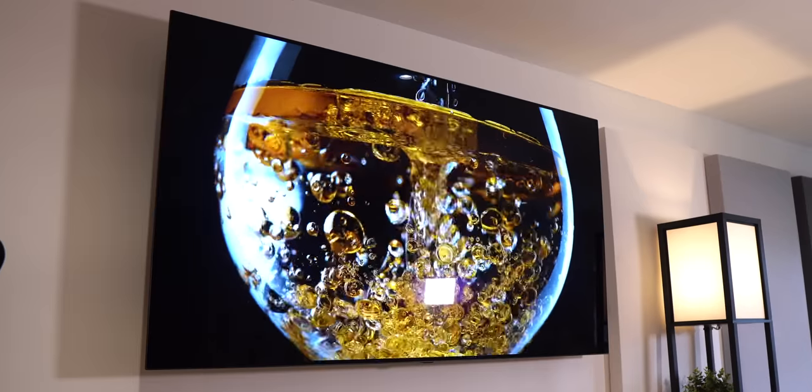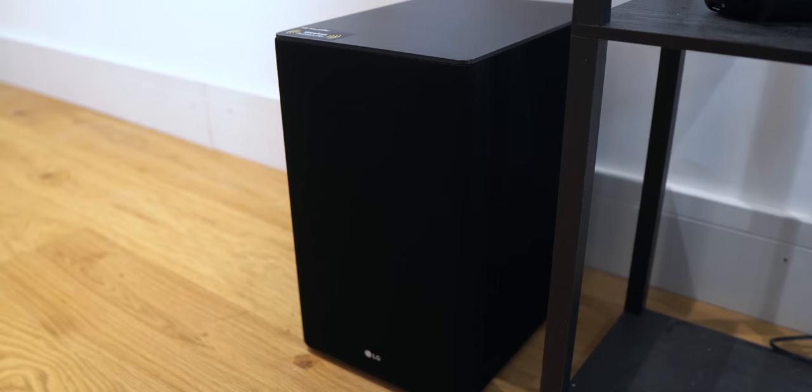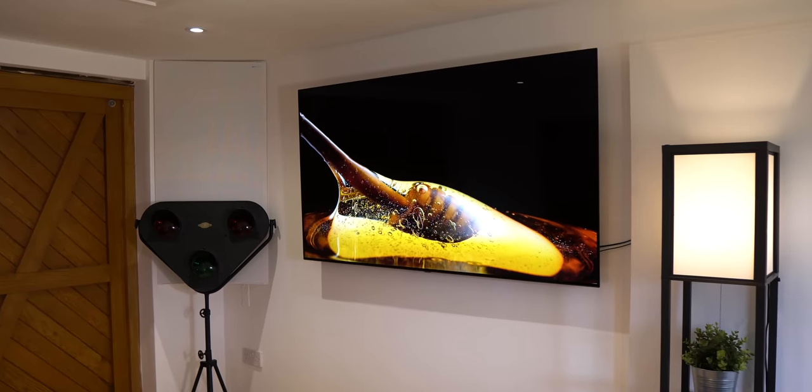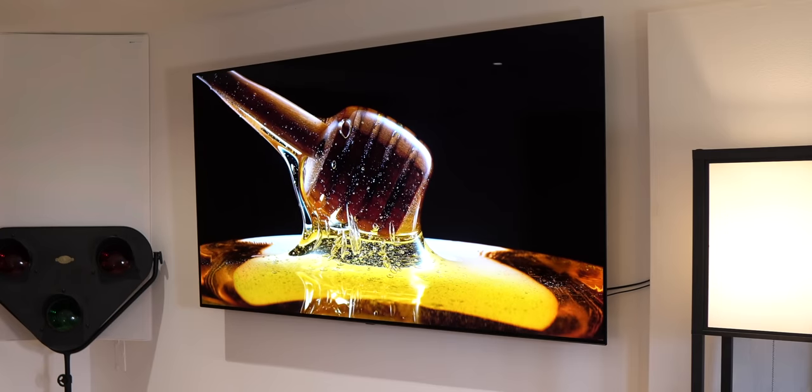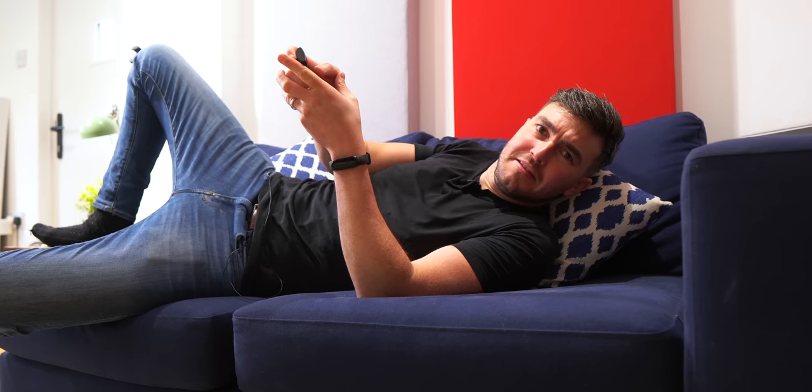Hi guys, it's ASPYT and welcome to the cinema room. If you follow me on Instagram, you will know that I've almost finished my brand new YouTube tech studio.